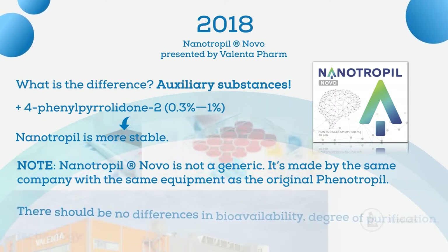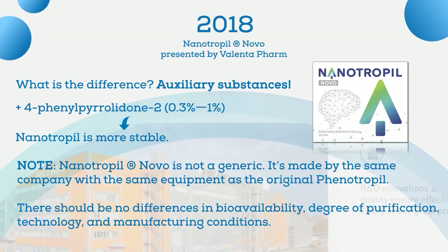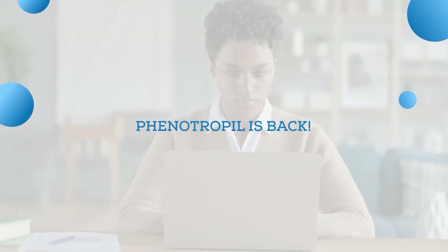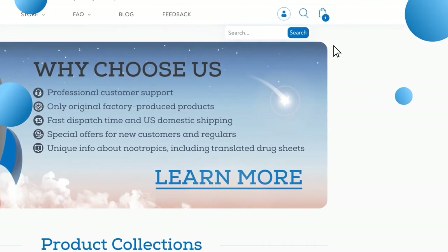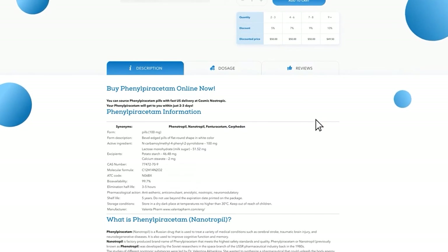Assumably, there should be no difference in bioavailability, degree of purification, technology, and manufacturing conditions. However, there are nootropic enthusiasts who have been waiting for the glorious return of the good old phenyotropyl. Good news: phenyotropyl is finally back — you can already buy it at Cosmic Nootropics with fast US delivery, just follow the link in the description.